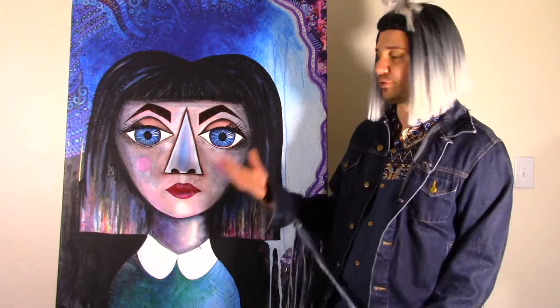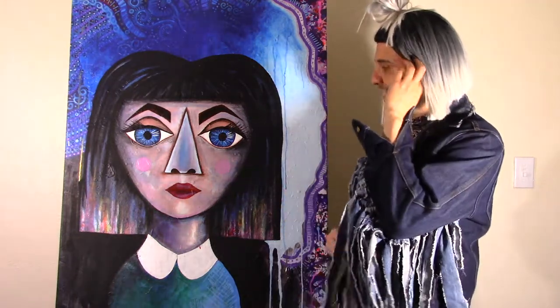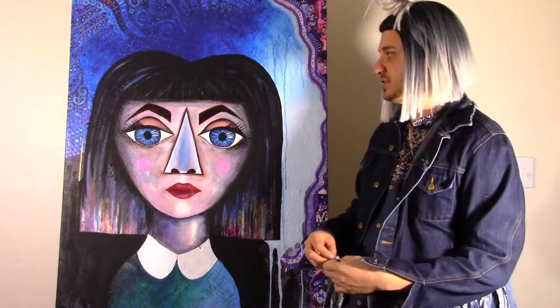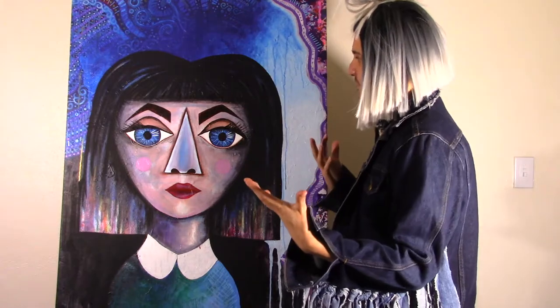I had a friend tell me that the nose — she didn't like it, it was too forced, a little bit crooked, and it just didn't look like it fit naturally with the painting. I politely disagreed. I love the nose. I feel like it's what makes my doll stand out. The fact that their noses are triangular — the triangle has a lot of meaning, especially in religion: the trinity, the father, son, and the holy spirit. I'm not a very religious person but I did grow up in a very religious home as a child, so I think maybe that's the reference.